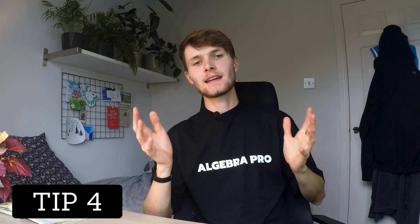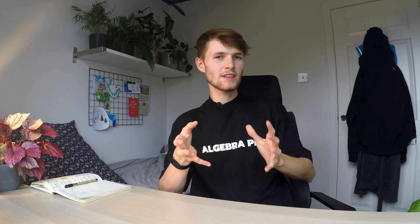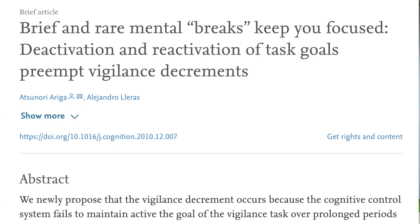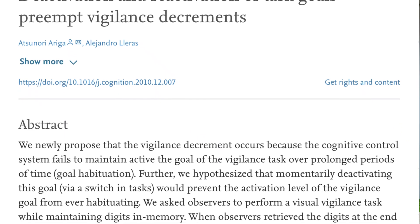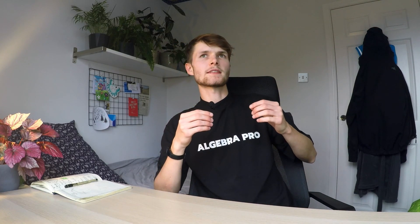Tip number four: make sure you take lots of breaks. Our brains have a finite amount of energy, and when this energy is depleted it becomes really difficult to solve problems. Taking a break, coming back, and refreshing your mind makes it much more likely that you'll be able to solve the problem. A 2011 study showed that taking breaks helps keep you focused, which is intuitively very obvious.